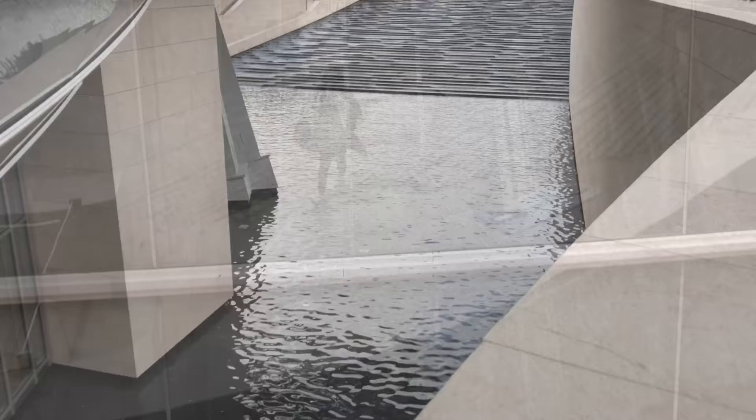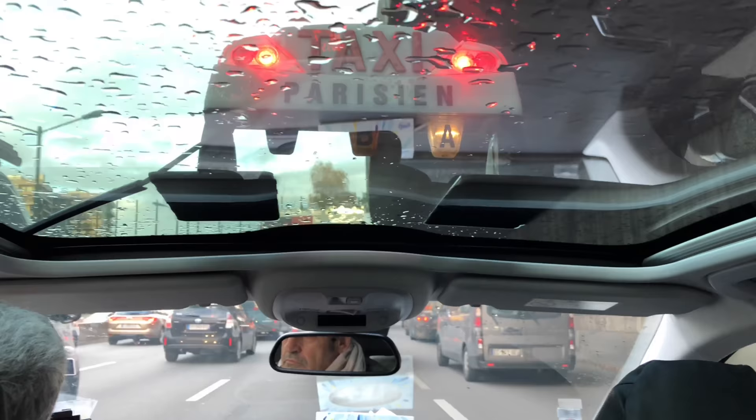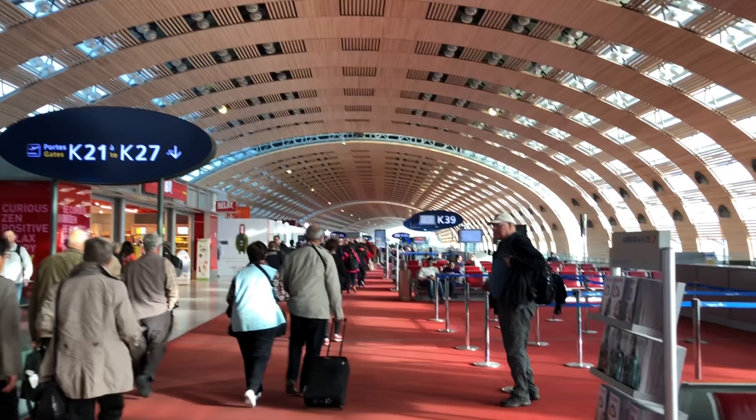This is Charles de Gaulle. I wasn't expecting it to look this cool — very modern.